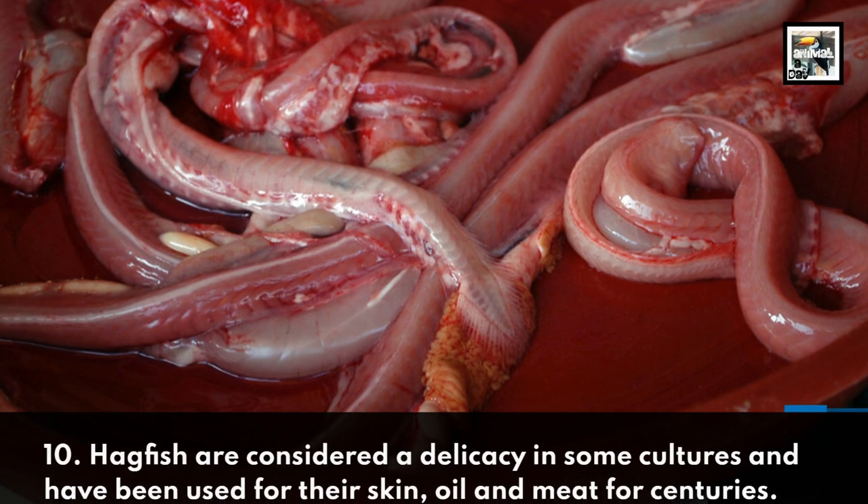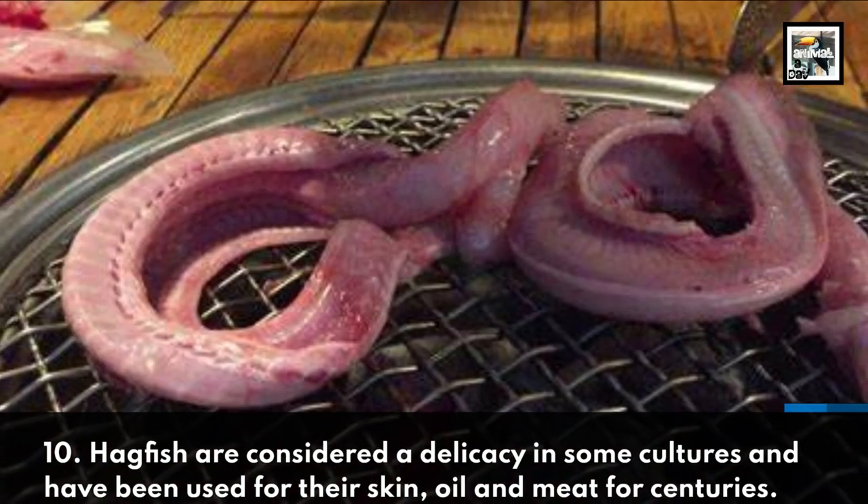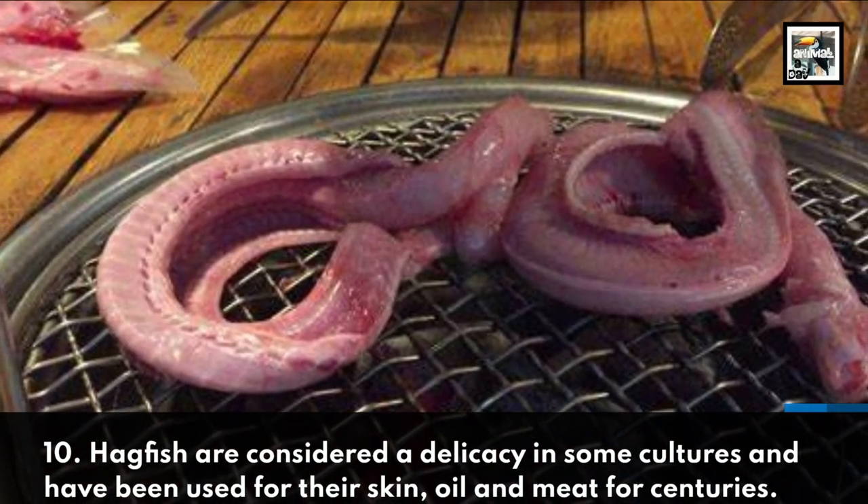10. Hagfish are considered a delicacy in some cultures and have been used for their skin, oil, and meat for centuries.